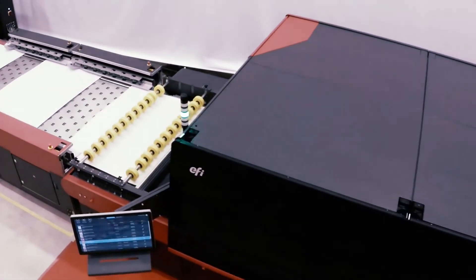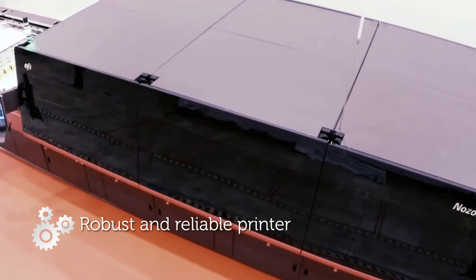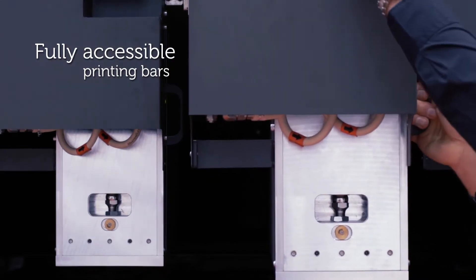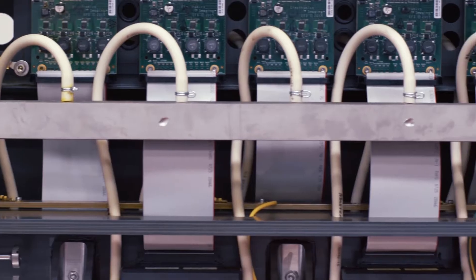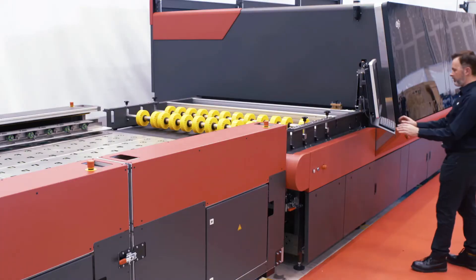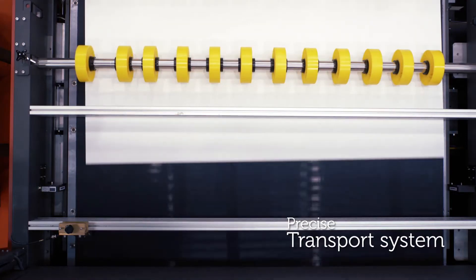Thanks to our leadership in industrial inkjet printing, we've been able to develop a robust and reliable printer. It's built with separated printer bars accessible by the user and plant, which simplifies daily operation and maintenance tasks. It uses an exclusive recirculation ink system developed by EFI that ensures less downtime and longer print head life. It also has an ultra-precise transport system with a flexible suction device able to adapt to the board size.